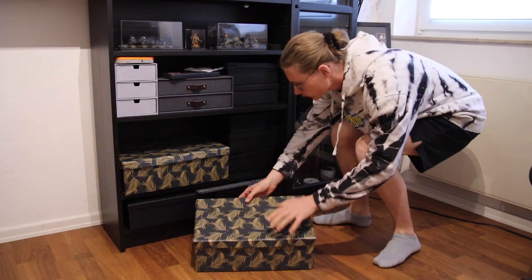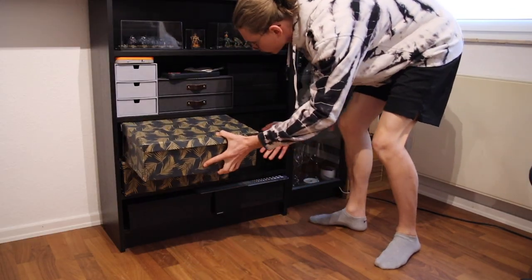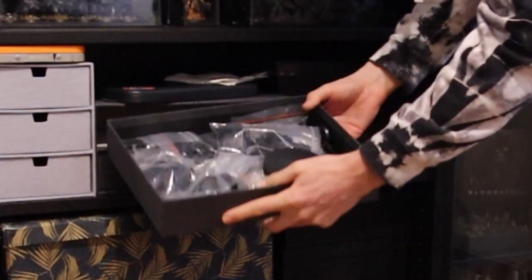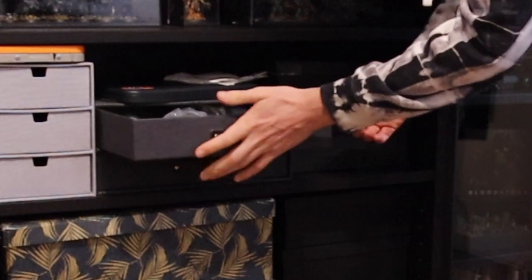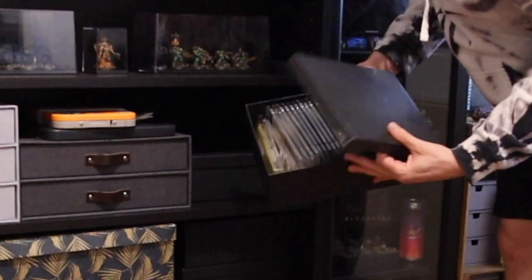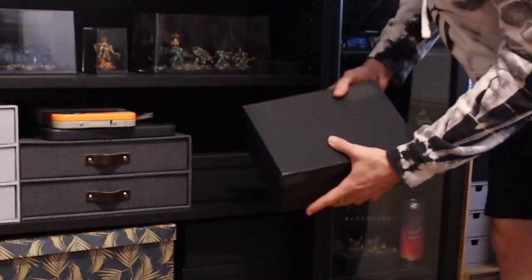In the box underneath I have some more miniatures I haven't built yet, so I don't take that out that often. The rest of the drawers hold some stuff like bases and already built miniatures so I have them ready when I need to paint them. And these two boxes are filled with tufts because I use a lot of them.